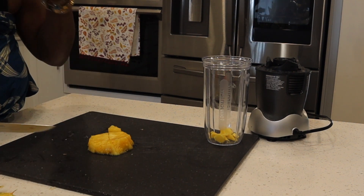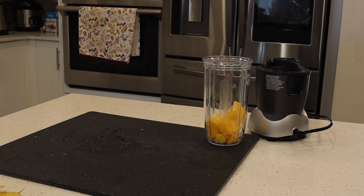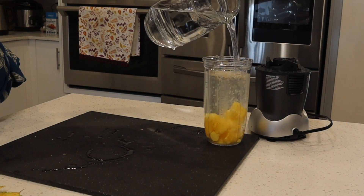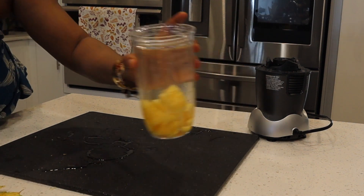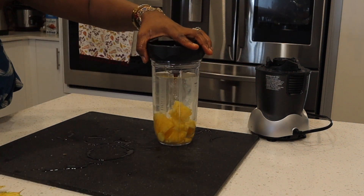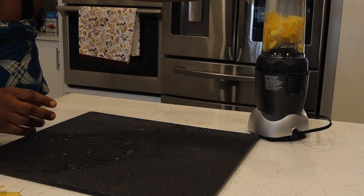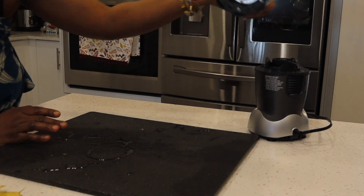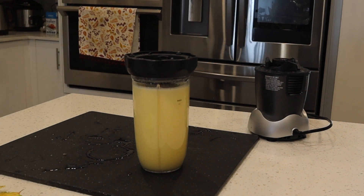Moving on — I cut about eight ounces of pineapple and I'm adding the ginger that I peeled into the pineapple. I'm adding some water into the blender; the water was a bit too much so I'm taking some out so I can blend it properly. Remember I already juiced my oranges and set them aside — now I'm blending the pineapple and ginger and will save it.